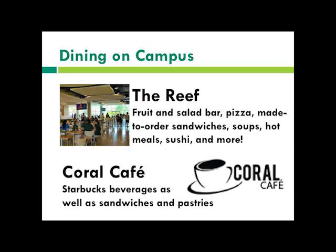You are not required to have a meal plan. You can use the meal plan money, or you can use Shark Bites, which is a different option where it does roll over each semester, or you can use cash or credit card.